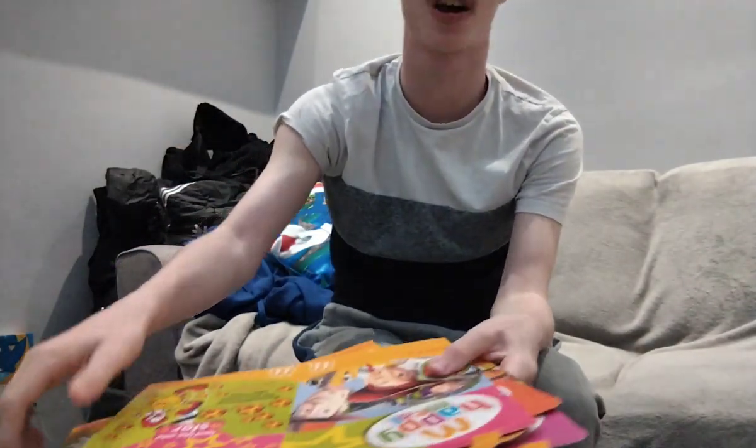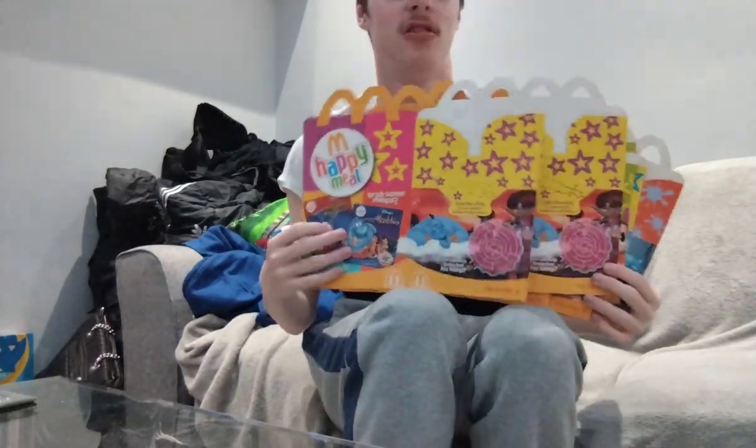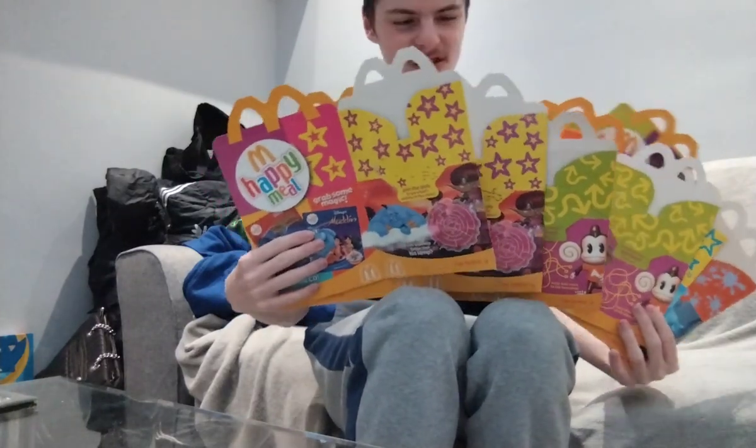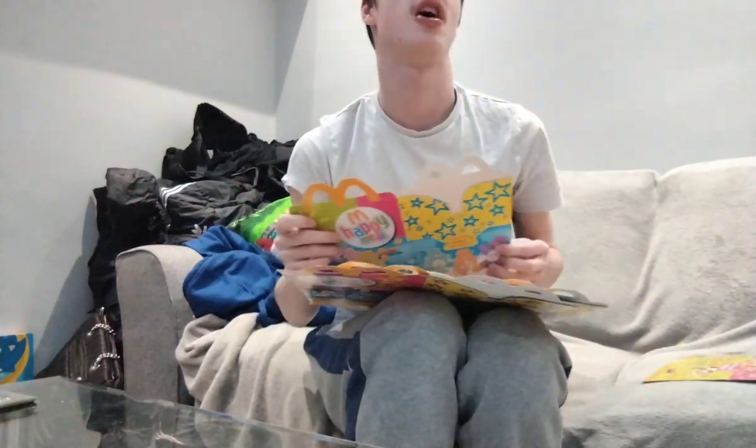Here's the final verdict — which is your favourite Happy Meal box? Let me know in the description below. Look at all these boxes. It cost — how much did it cost for all of this? I'm not sure, I could look back though, I can check.